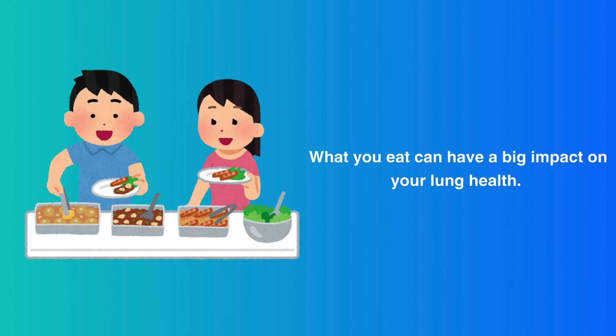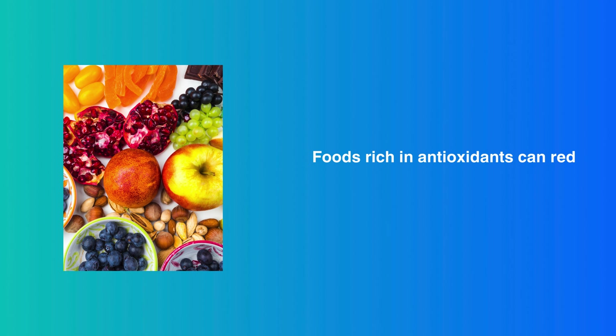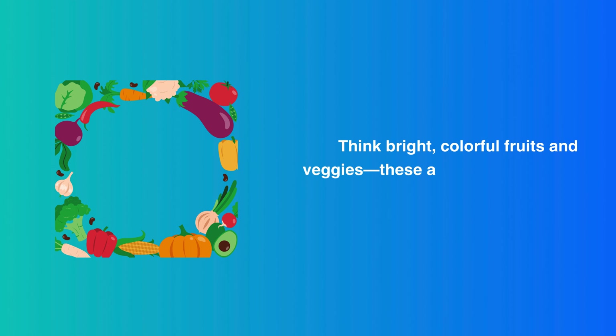Anti-inflammatory Foods. What you eat can have a big impact on your lung health. Foods rich in antioxidants can reduce inflammation in your lungs. Think bright, colorful fruits and veggies — these are your best friends for lung detoxification.